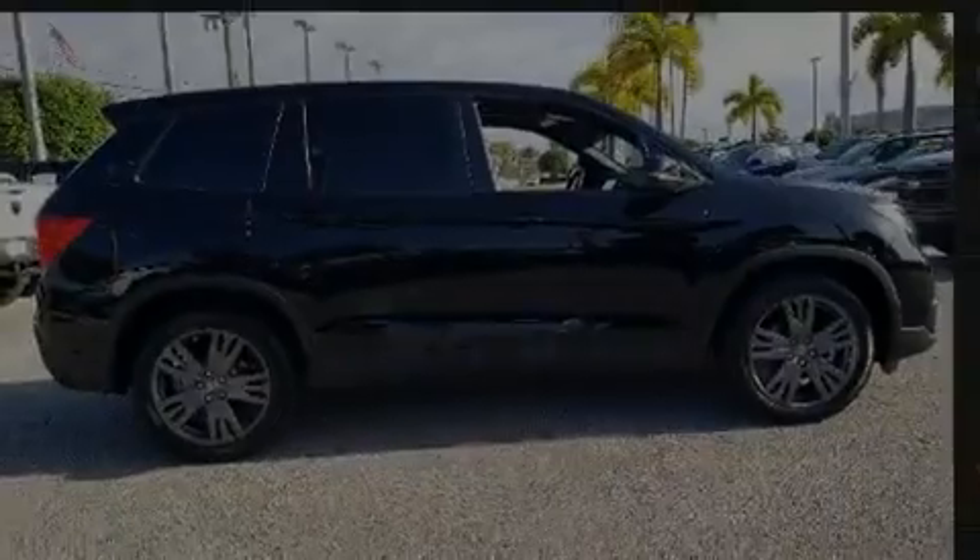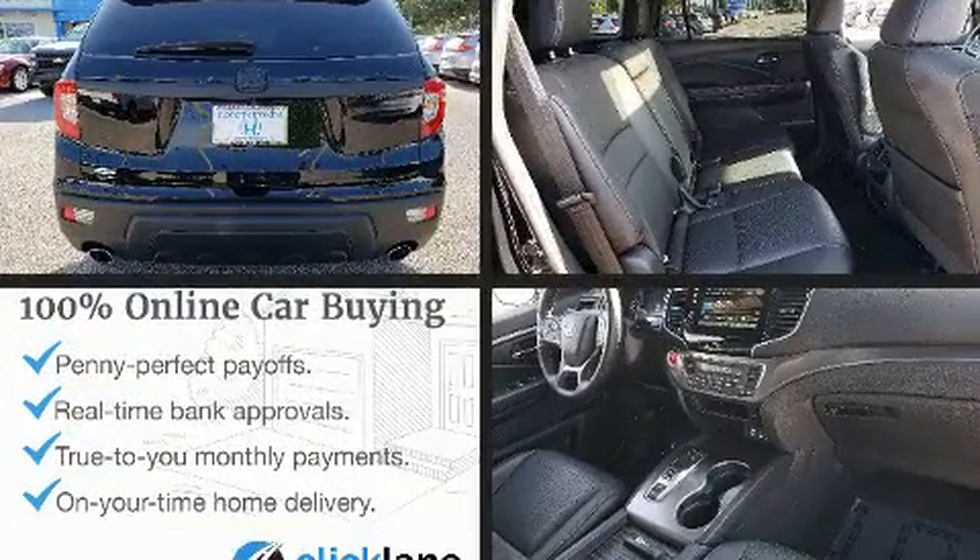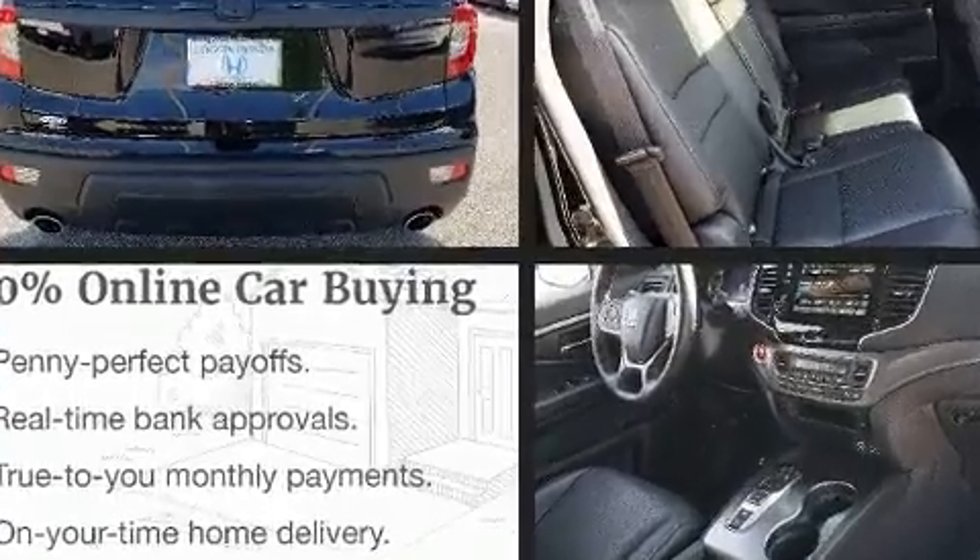Sensibility and practicality define the 2020 Honda Passport. With less than 4,000 miles on the odometer, this four-door sport utility vehicle prioritizes comfort, safety, and convenience.